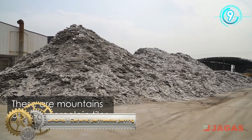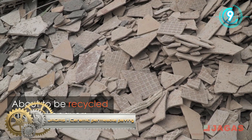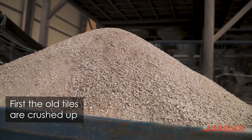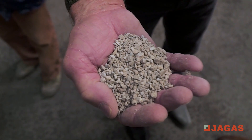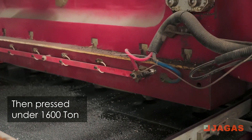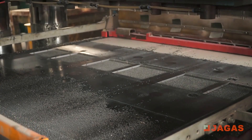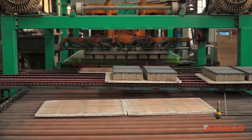This is the manufacturing process behind Jaga's Hydropaver permeable paving system. These are mountains of used porcelain tiles about to be recycled into Hydropavers. First, the old tiles are crushed up, then pressed under 1,600 tons.